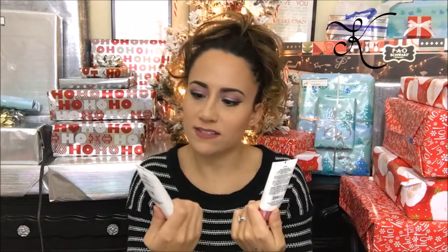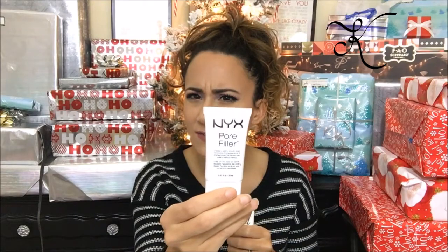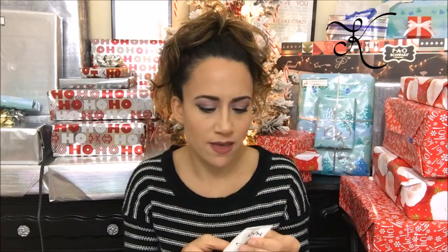I also have these two NYX primers: the Angel Veil and the NYX Pore Filler. I don't actually remember ever using the Angel Veil, so I definitely need to try it. The Pore Filler is pretty good — you can tell it's an oil-free formula by the texture when you put it on. I was eyeing it for a long time, it was about $20, and eventually purchased it. I'm going to be keeping both of these.